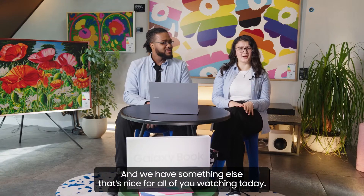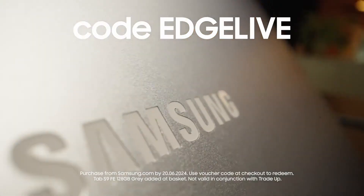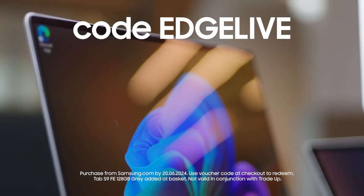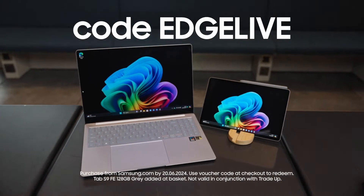We have something special for all of you watching today. For 48 hours only, get a free Galaxy Tab S9 FE worth £389 when you buy the Galaxy Book 4 Edge using code EDGELIVE.